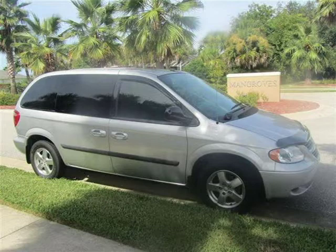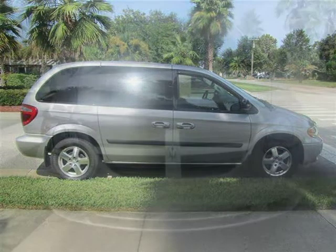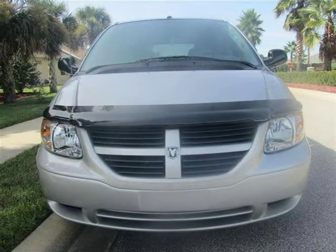This 2007 Dodge Caravan van is located in New Smyrna, Florida and has 42,648 miles on it. This van has a beautiful silver exterior paint color which is complemented by a gray interior color.